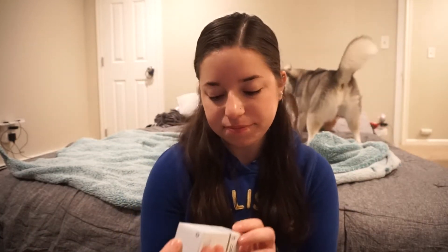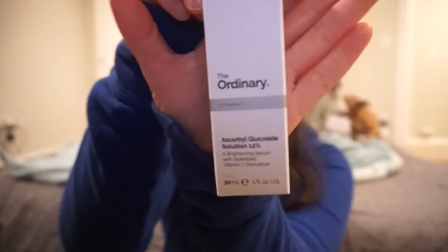The last thing I got is a brightening serum with stabilized vitamin C. Vitamin C is going to help brighten the skin, keep it nourished, and help with wrinkles and aging. Vitamin C is very good for the skin. Actually, when I get facials at the studio, I use a vitamin C exfoliator — and everybody loves the smell of it.